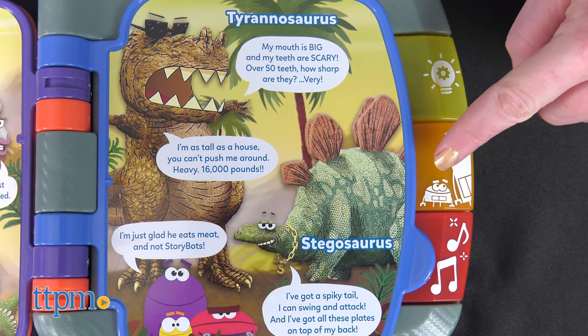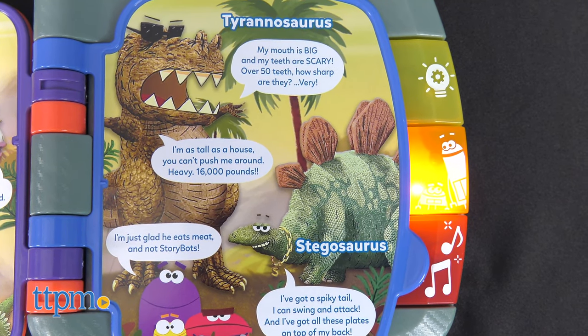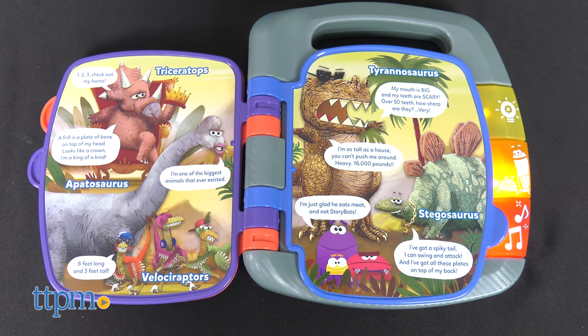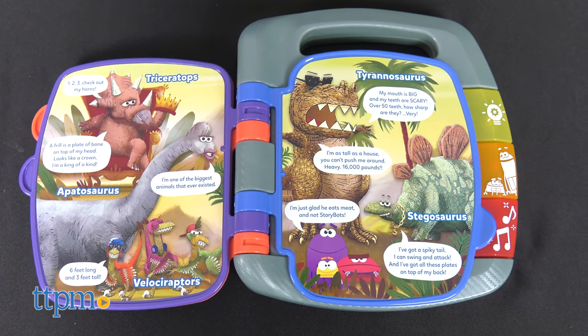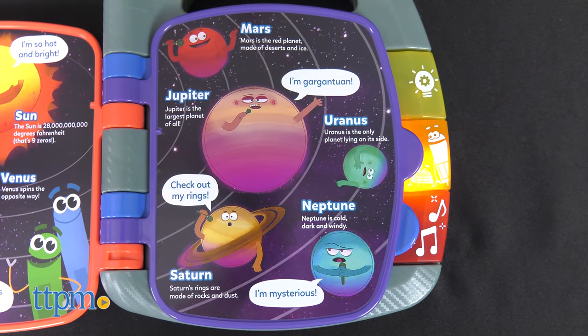Preschoolers ages three and up can rock out as they read along with their Storybot friends. Press the three light-up buttons to hear more fun facts, phrases, and tunes. The handle on top makes this a perfect take-along toy. Two AA batteries are included.